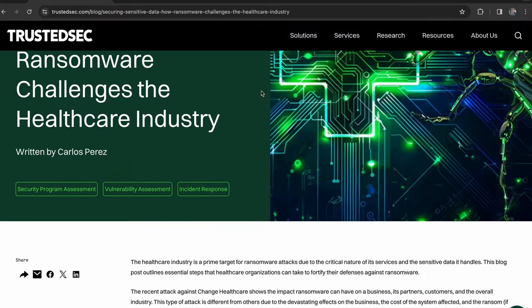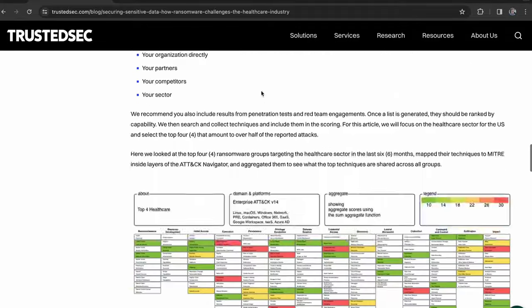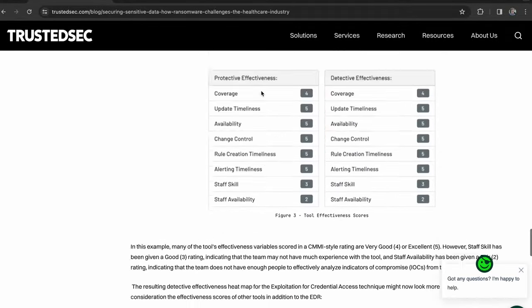Hello, everyone. Carlos here. This video is an overview of a blog post about the challenges that healthcare is facing right now when it comes to ransomware. This is based on our experience working in ransomware cases in the sector.